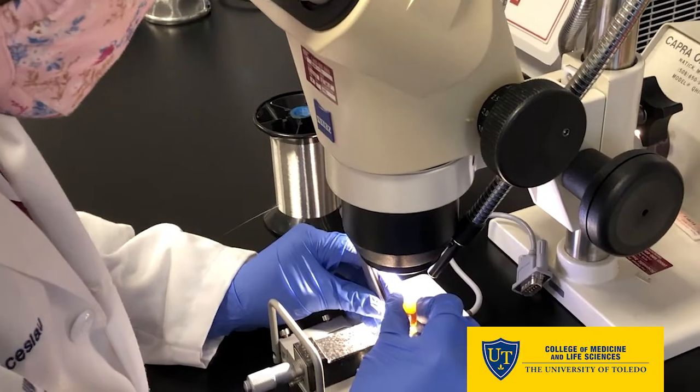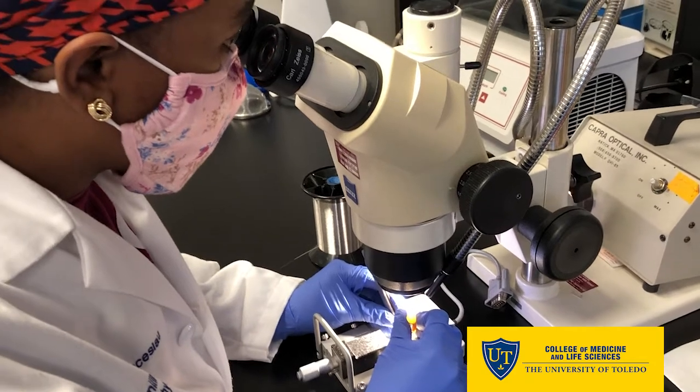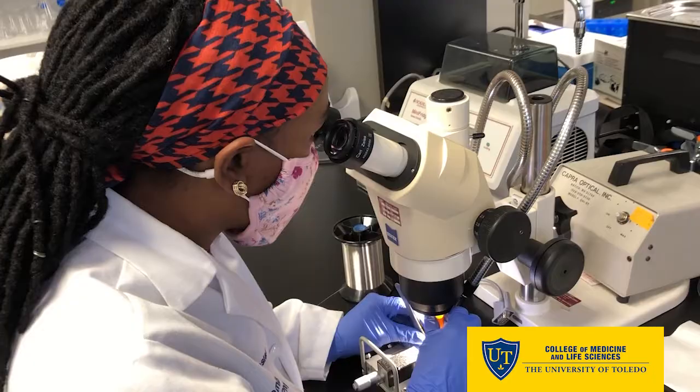On a good day full of experiments, I'll probably spend about six hours on the bench. In the lab I spend like a whole day, but while running my experiments, six to seven hours a day.